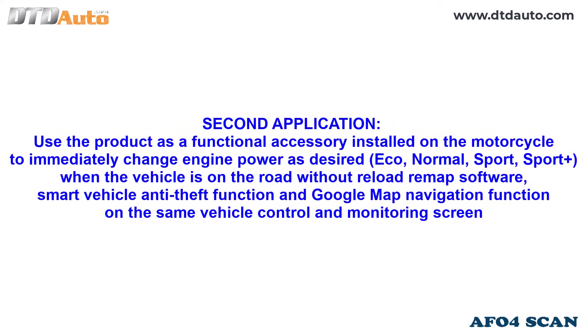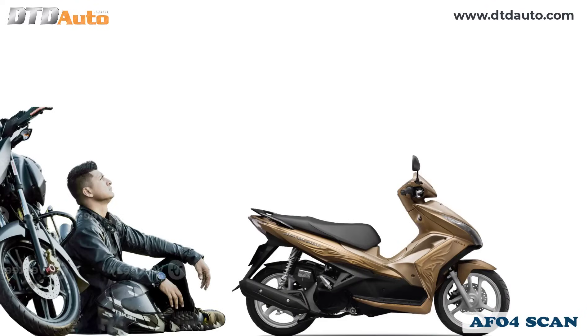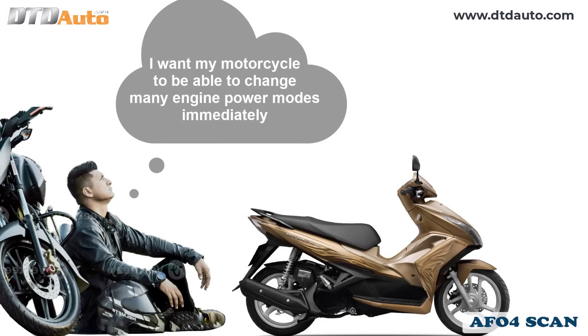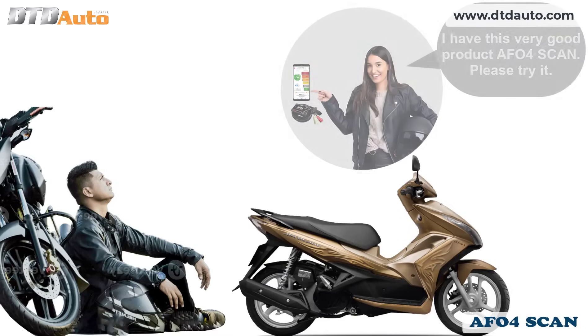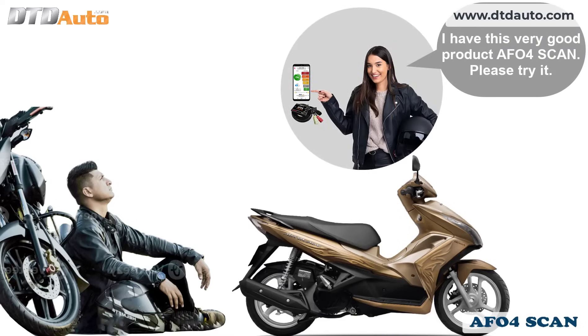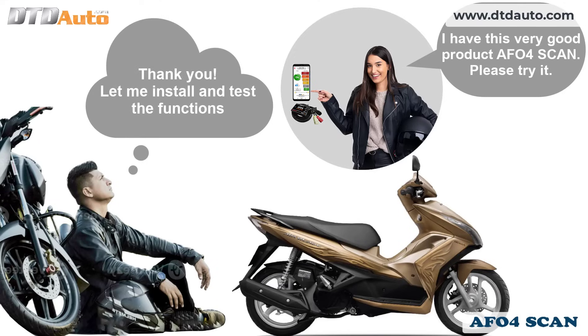Second application: use the product as a functional accessory installed on the motorcycle to immediately change engine power as desired — eco, normal, sport, sport plus — when the vehicle is on the road, without needing to reload or remap software. It also includes a smart vehicle anti-theft function and Google Maps navigation function on the same vehicle control and monitoring screen. I want my motorcycle to be able to change many engine power modes immediately on the phone without having to reload the ECM software. What should I do? I have this very good product — afo4 scan. Please try it. Thank you, let me install and test the functions.